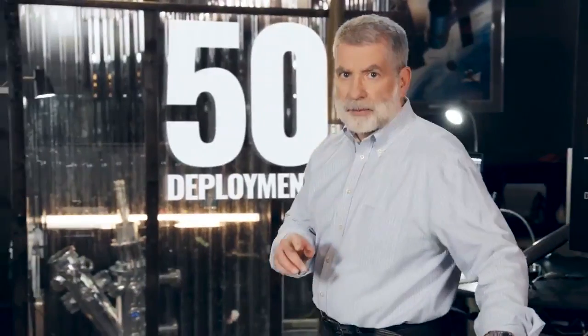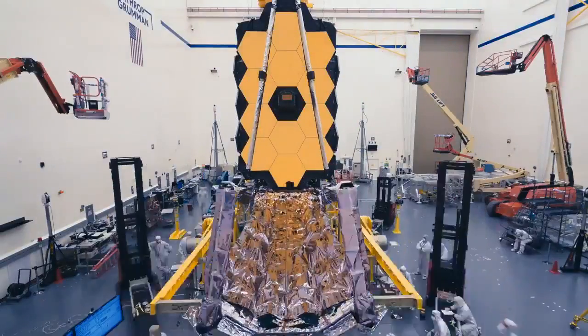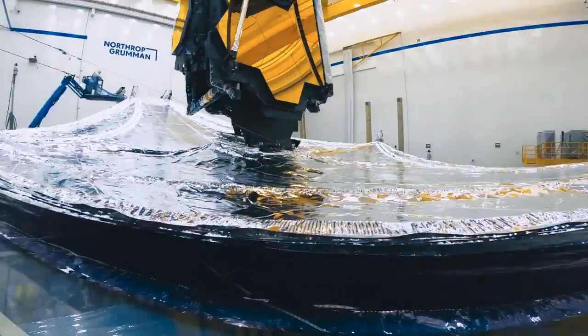The Webb Observatory has 50 major deployments, and 178 release mechanisms must work to deploy those 50 parts. Every single one of them must work. Unfolding Webb is hands down the most complicated spacecraft activity we've ever done. Then again, nothing about Webb is easy.